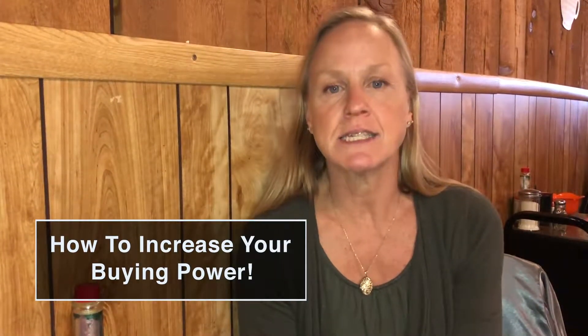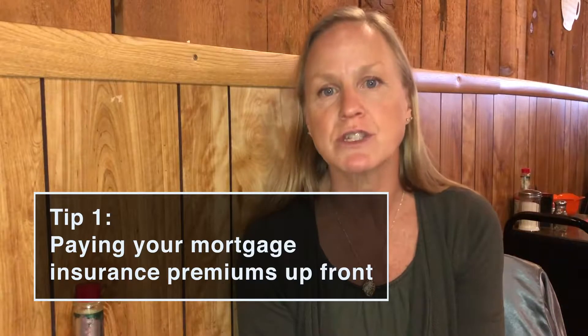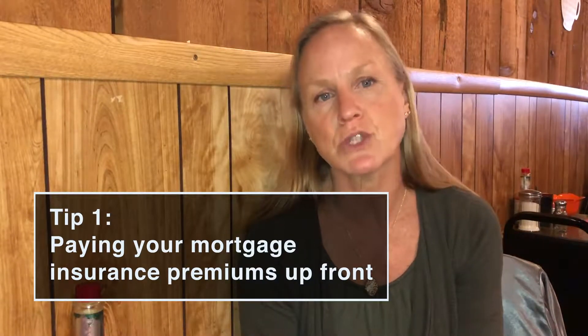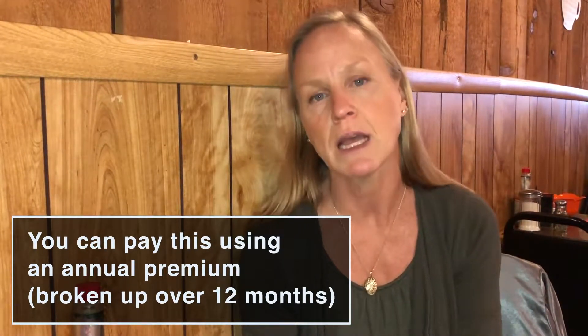One of those ways is by paying your mortgage insurance premiums up front. If you didn't know, there are several ways that mortgage insurance premiums work. The most traditional way is that you pay an annual premium, but you break it into 12 months, so it increases your monthly payment by 1/12th of what that annual premium is. That's the most common way.